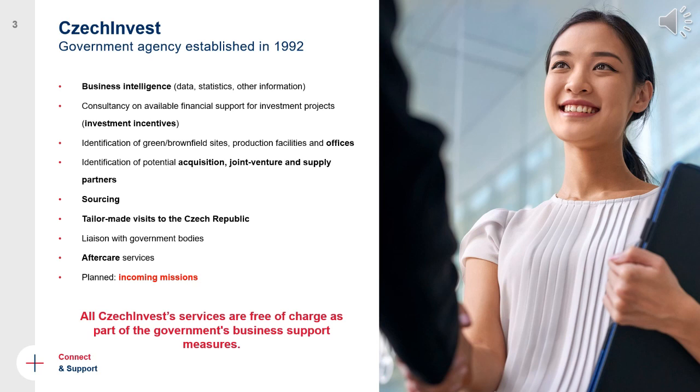What we provide to international companies interested in the Czech Republic is essentially any kind of business intelligence — all sorts of data, statistics, and information that investors need in their decision-making process, including data about wages, taxes, local law and so on. We also provide consultancy on available financial support, mostly through the investment incentive scheme. CzechInvest accepts all investor applications and can help throughout the whole process.